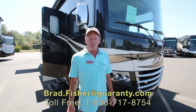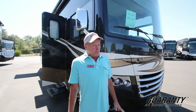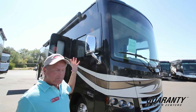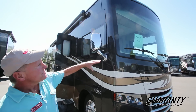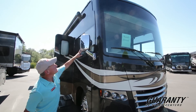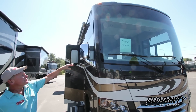Hi, I'm Brad and I get to show you this new 2017 Miramar by Thor Motor Coach. It's a 33.5 model — a beautiful coach. You can see it's got full paint, a big one-piece windshield, and the windshield wipers come to rest down at the bottom so you don't have anything obstructing your view. Rearview mirrors are adjustable from the driver's seat.